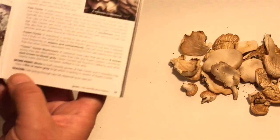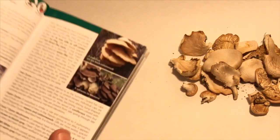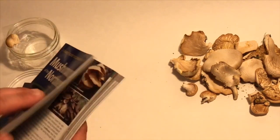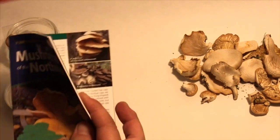The season for these is late spring through late fall depending on the species, and we're at about mid to late spring right now, so I'm hopeful that I'll be able to find some more of these. This is a really fantastic book and I would definitely recommend checking it out.